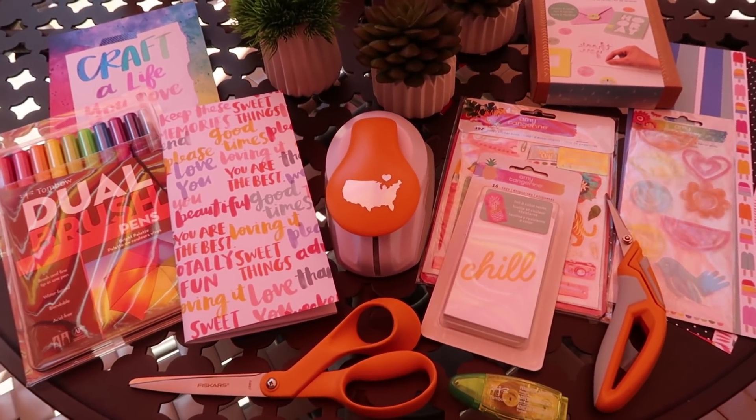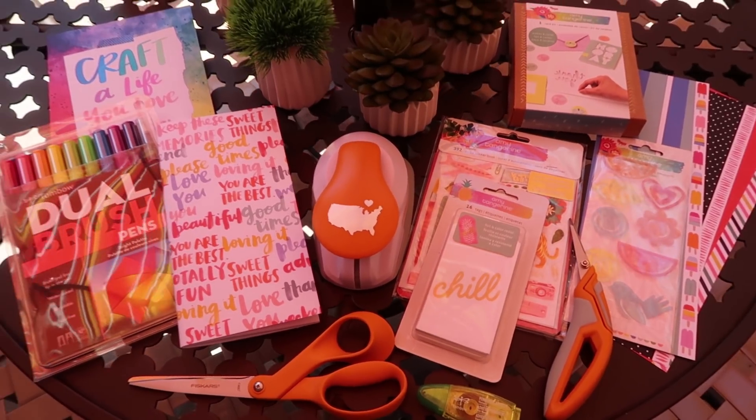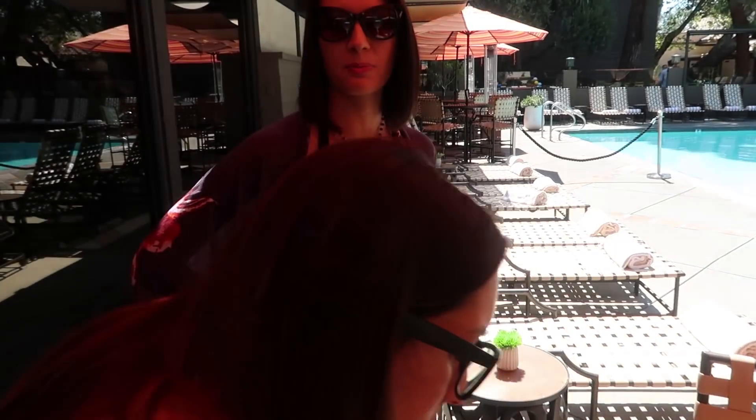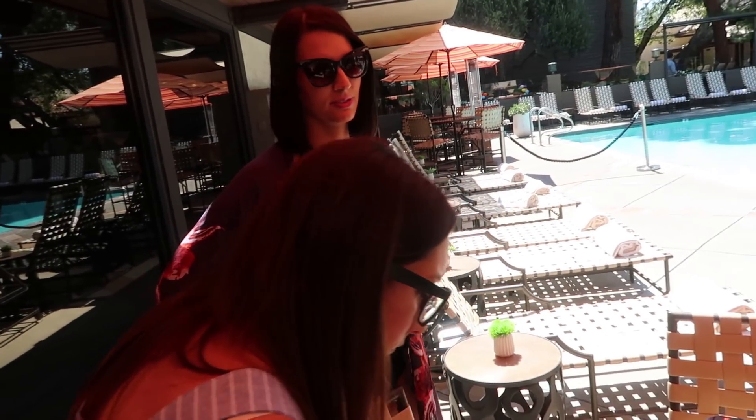This is so cute. I can't wait — I'm leaving for Alaska so I'm so excited. I'm doing one of these, so this will be perfect. That's perfect for your trip. Because all you have to take... but I have all your other supplies from all the other stuff.